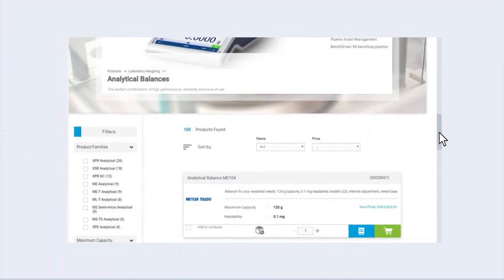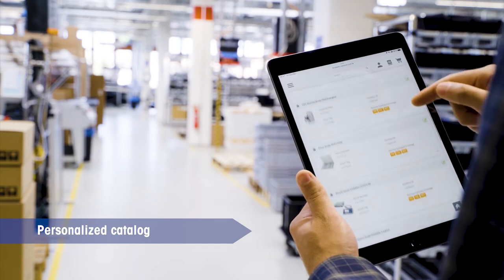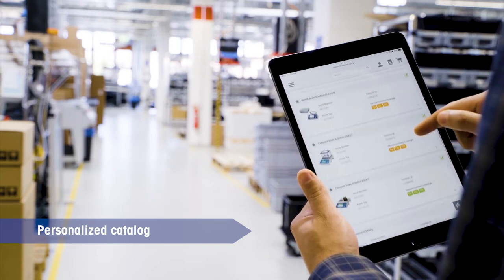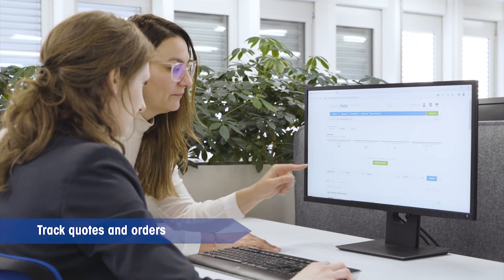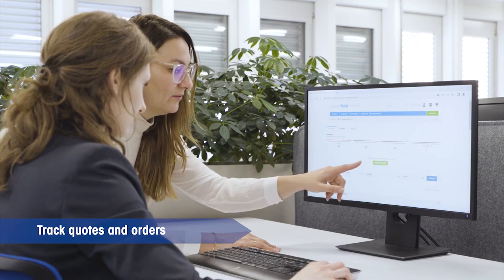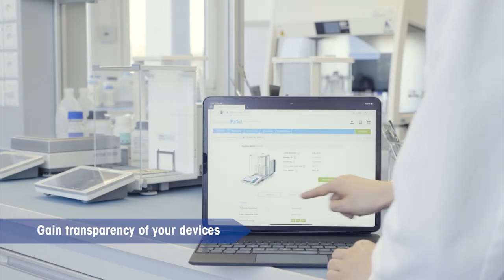In the Mettler Toledo customer portal, you can browse and buy products from your personalized catalog to expedite the procurement process, and track quotes, orders, and invoices to stay updated on the details of any in-process transactions.